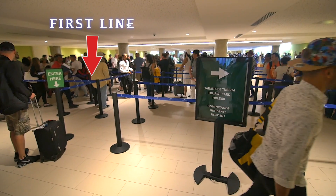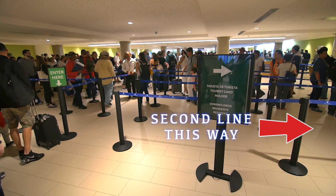When you come off the plane, there are going to be two lines. Line one is to get the tourist visa. Line two is to get to customs. So if you already got your tourist visa — whether you bought it online or got it at the kiosk — skip that first line and go straight to the second line, which is customs. After customs, get your bags.